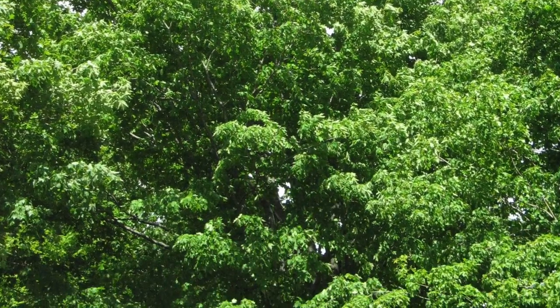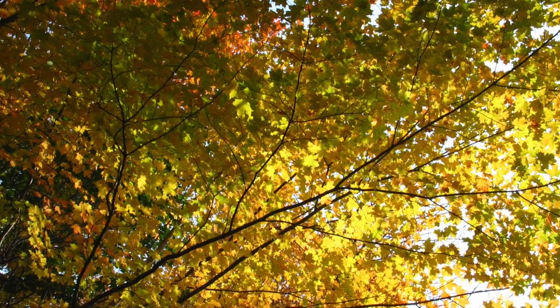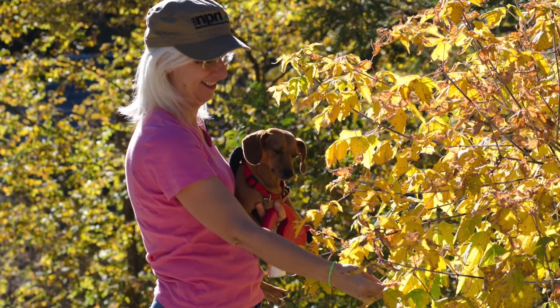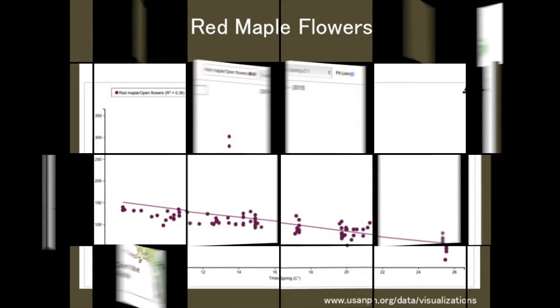Join us in this special campaign. Make it easy on yourself — choose the tree that you see every day, either one in your yard or the one you pass on your way to work. Observations from just one tree can help fill critical data gaps.